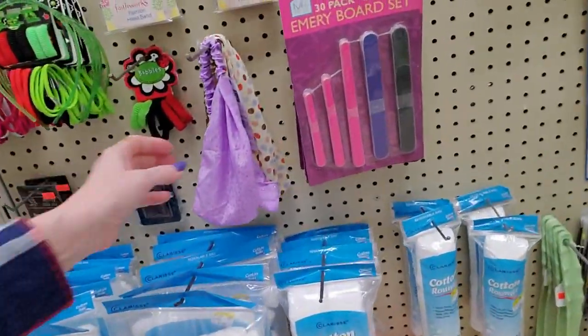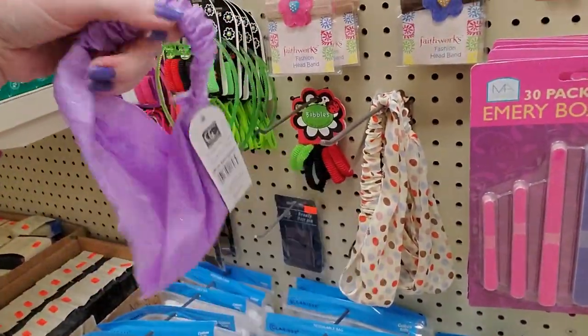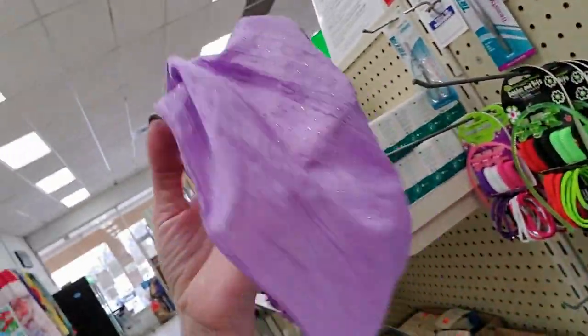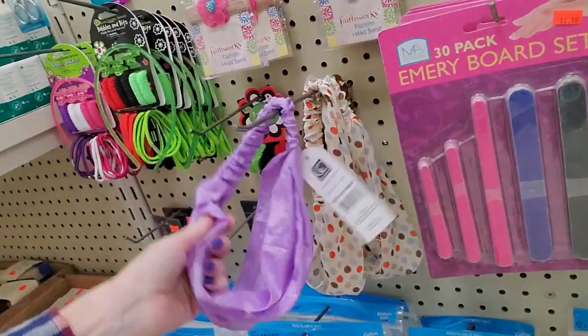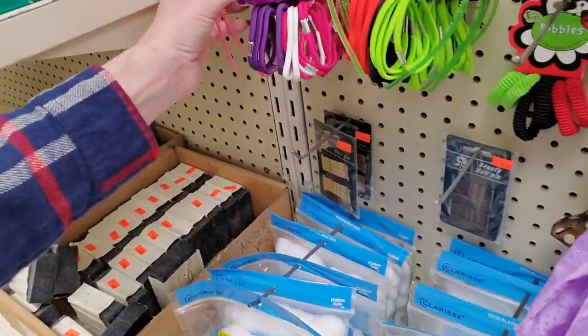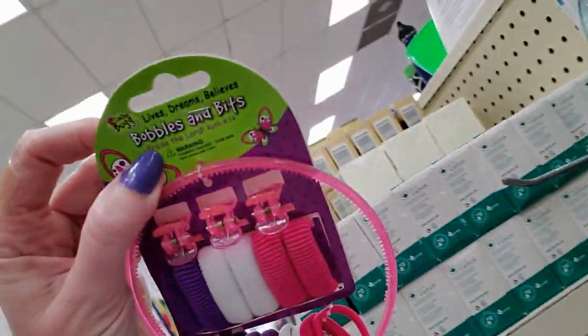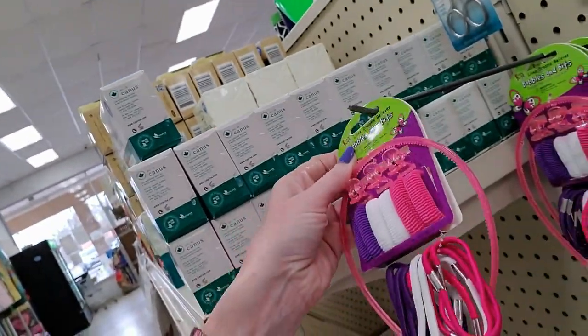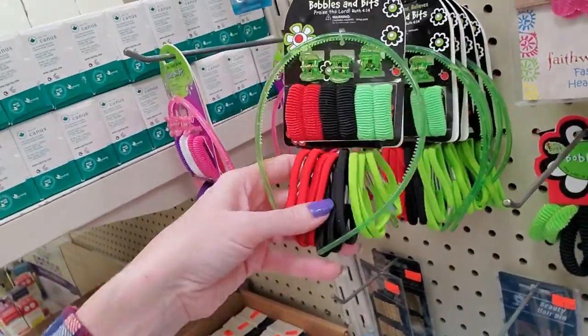Oh, and here we have some hair products. I have some of these — I love these. If I'm working outside or something, I want to keep my hair off my neck and out of my face. These are wonderful. And if it gets sweaty, you just throw it in the washing machine. Here we have Bubbles and Bits — little hair headbands, clips, ponytail holders.